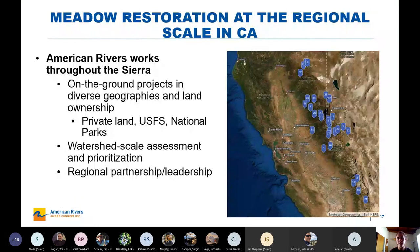I just wanted to touch on the regional scale perspective of meadow restoration. American Rivers works at the regional scale throughout the Sierra. This map shows the extent of our projects — we start in the Eagle Lake Pine Creek watershed in the north, all the way down to Sequoia Park in the south. We also developed a watershed scale assessment methodology for prioritizing sites, and we work on regional partnerships across the Sierra.